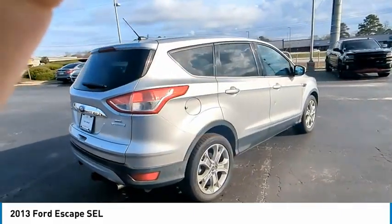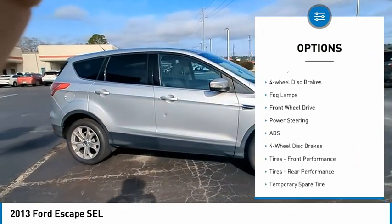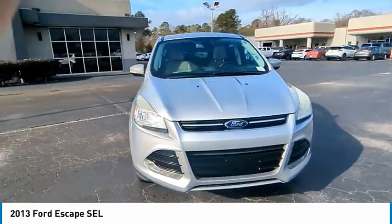Here are some of this vehicle's great options: tire pressure monitor, turbocharged, heated mirrors, aluminum wheels, rear spoiler, traction control, stability control, four-wheel disc brakes, fog lamps, FWD.